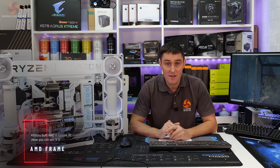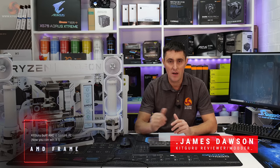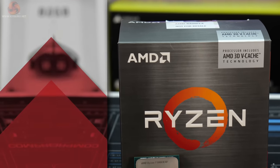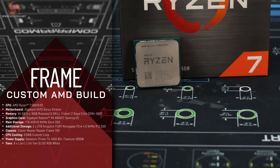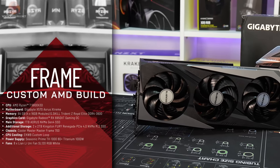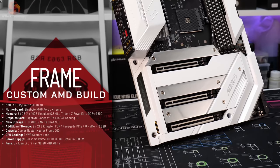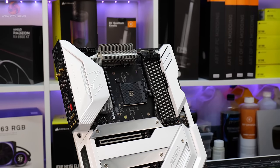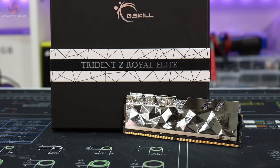Before I go over the details of the competition and how you can win the system, I just want to do a quick recap of the hardware that we've used and the mods that we did. The CPU is an AMD Ryzen 7 5800X3D, the graphics card is a Gigabyte Radeon RX 6950 XT Gaming OC, and the motherboard is the X570 Aorus Extreme from Gigabyte.